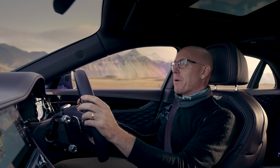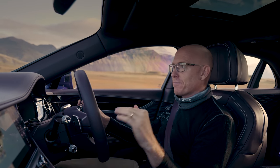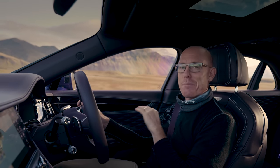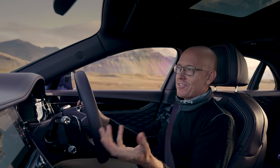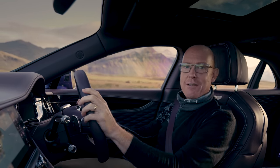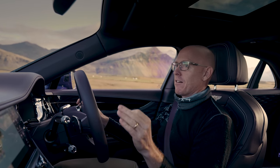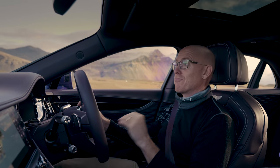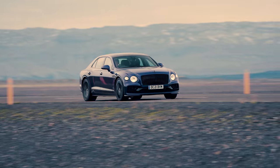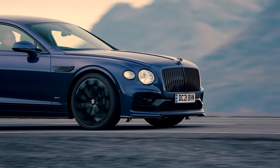Speed is all well and good, but a hybrid exists to reduce emissions. Now the official figures for this haven't yet been announced, but when they are, I guarantee they will be ridiculous — claiming this can do 80 miles to the gallon and emit 60 grams per kilometre of CO2. And that's because the test cycle bears no relation to real life. So we will set some unofficial figures for Bentley, and to do that I need to go and top up the tanks.